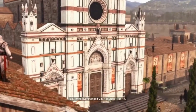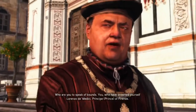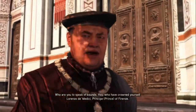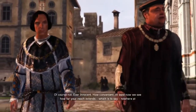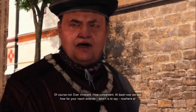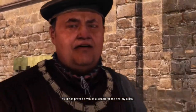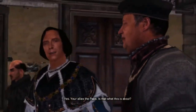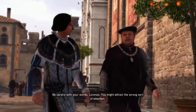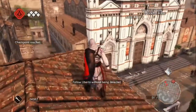You have overstepped your bounds, Roberto. Who are you to speak of bounds? You, who have crowned yourself Lorenzo di Medici, Principe of Firenze. I've done no such thing. Of course not — ever innocent. How convenient. At least now we see how far your reach extends, which is to say, nowhere at all. It has proved a valuable lesson for me and my allies. Yes, your allies, the Patsy. Be careful with your words, Lorenzo — you might attract the wrong sort of attention. It's a tailing mission, are you kidding me?